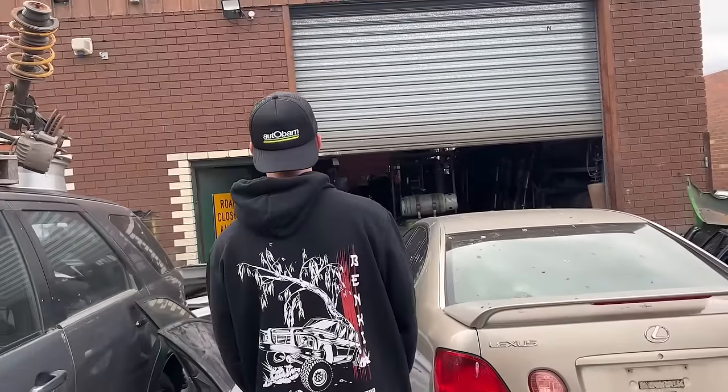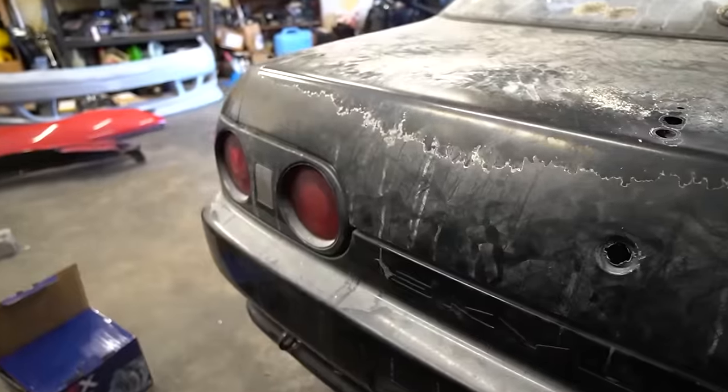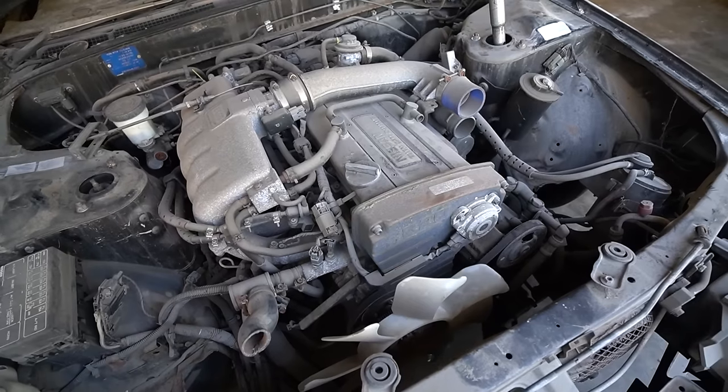Today we're picking up my barn find R32 Skyline from paint. Just to refresh your memory, when I bought the car it looked like this. The boys have been sending me photos of the finished product and man, it looks absolutely insane. Let's go check it out — I'm super excited.